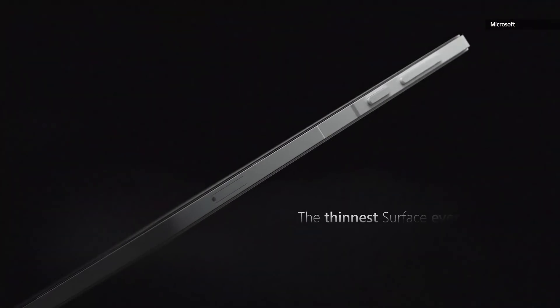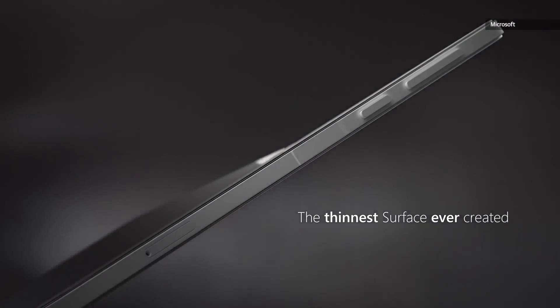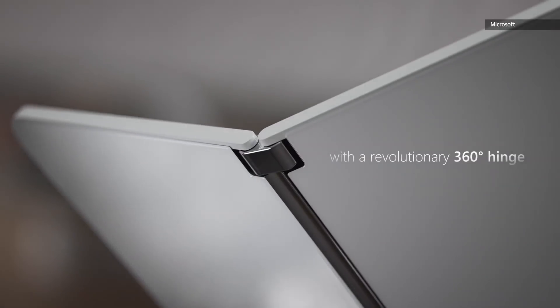Microsoft officially unveiled the Surface Duo yesterday, and it looks intriguing as hell. Unlike the Galaxy Z Fold 2, the Duo has two separate screens with a gap in between where the hinge sits.